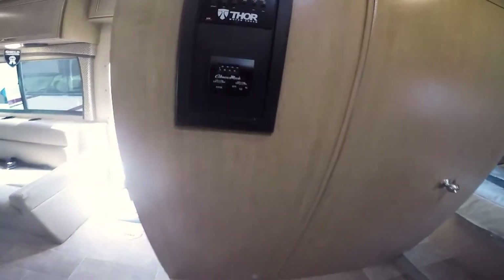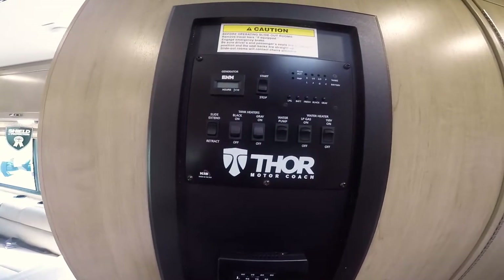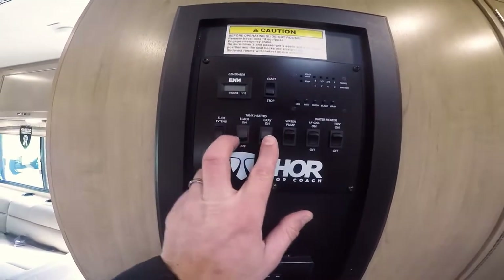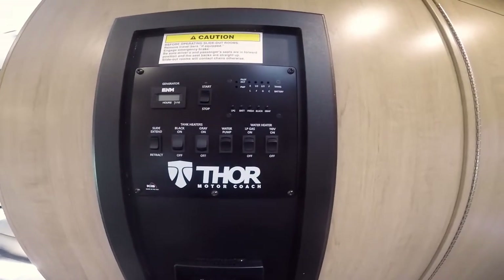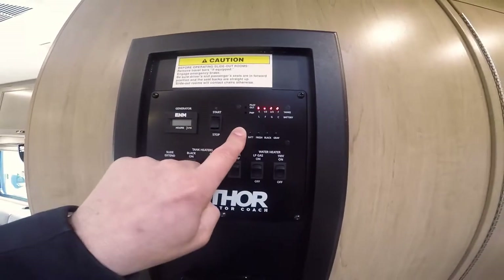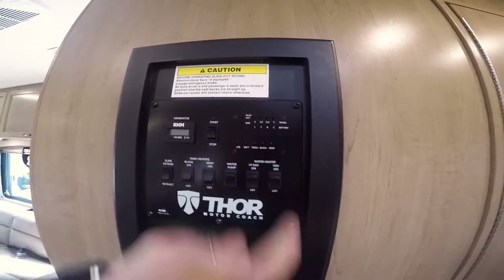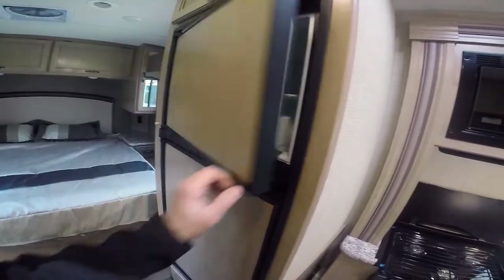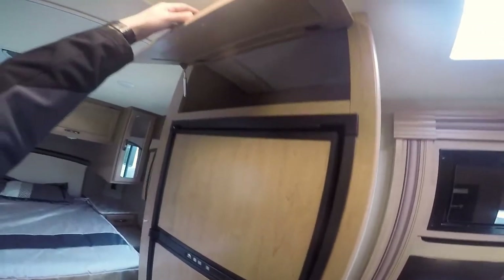Over here is your heat and AC controls. Up above is your start and stop for your generator, your slide control. This one has the black and gray tank heaters so you can camp in colder weather. Water pump switch, LP gas, water heater, and electric. You simply push these buttons for LP, battery, fresh water, and black tank to tell you how full they are — very simple to use. This is your Norcold freezer refrigerator that runs off propane or electric, with a little storage above it.